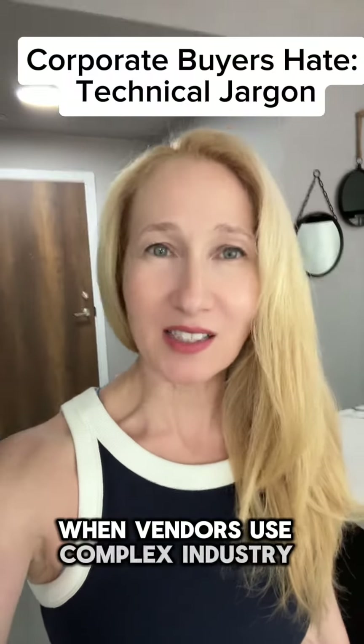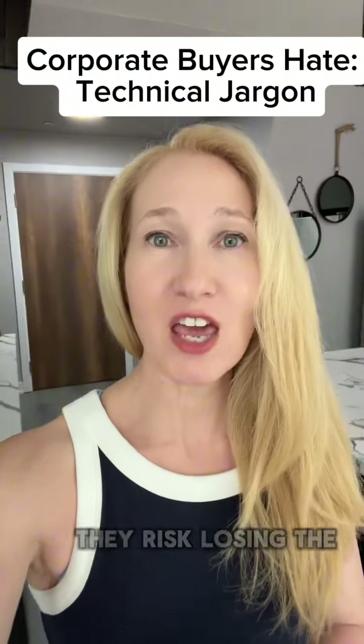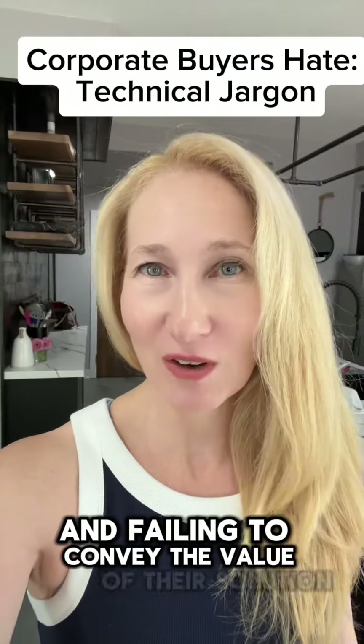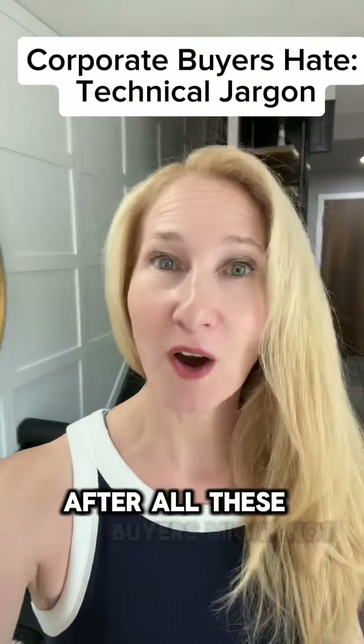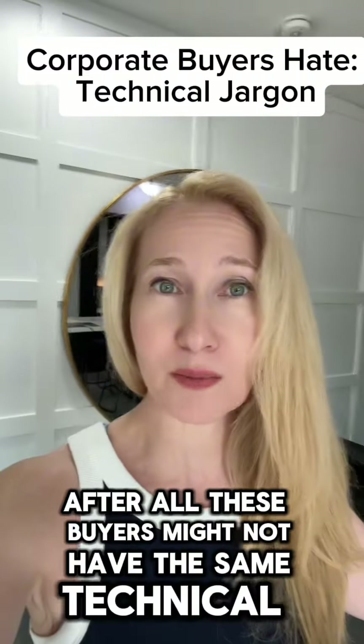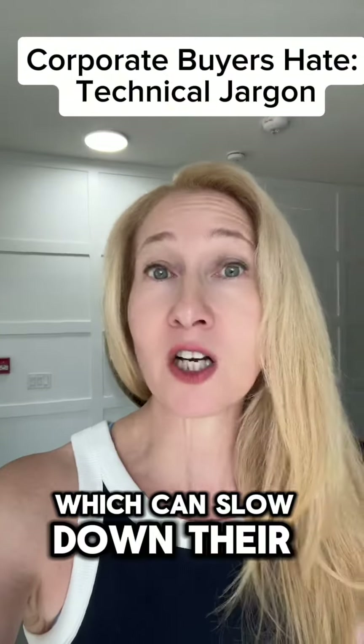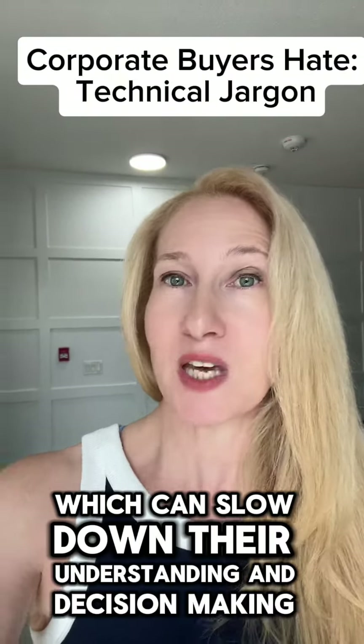When vendors use complex, industry-specific language, they risk losing the buyer's interest and failing to convey the value of their solution. After all, these buyers might not have the same technical background and can feel overwhelmed or excluded, which can slow down their understanding and decision-making process.